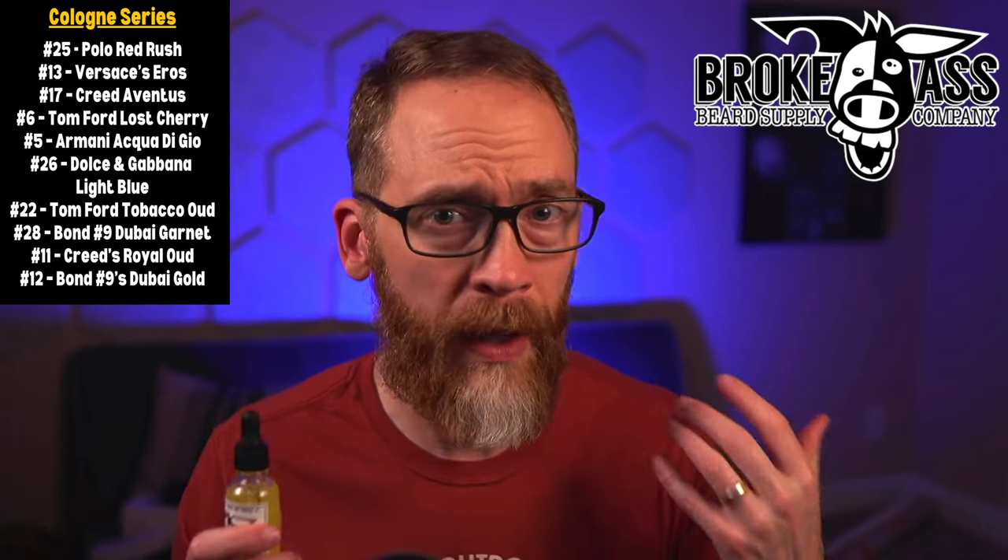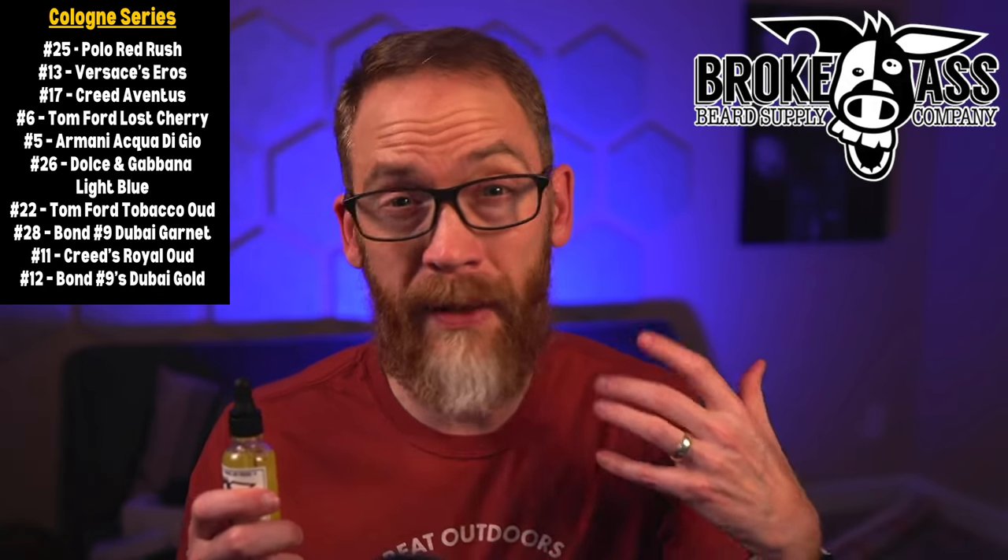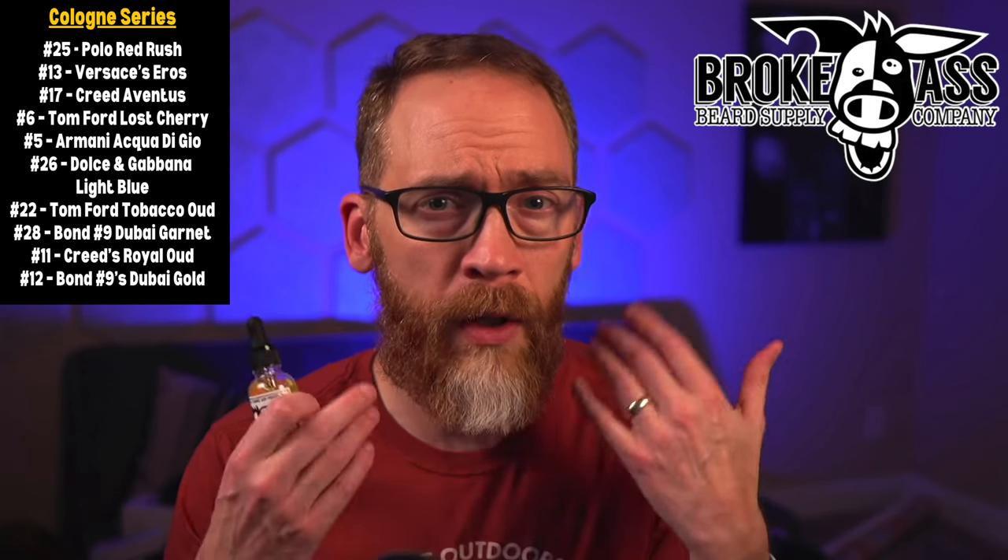Number 17 is Creed Aventus, and that one's a little tamer. On scent strength — you definitely smell it out of the bottle and it lasts a good while, but just the oil by itself doesn't last all day for me, maybe four hours or about half a day. You can get these in butter and balms too, which will keep things going longer. These are not super overpowering, which is actually good because I don't traditionally like strong scents. I hadn't really worn cologne in about 20 years before starting beard content, but now I've become a fan of these gentlemanly scents.